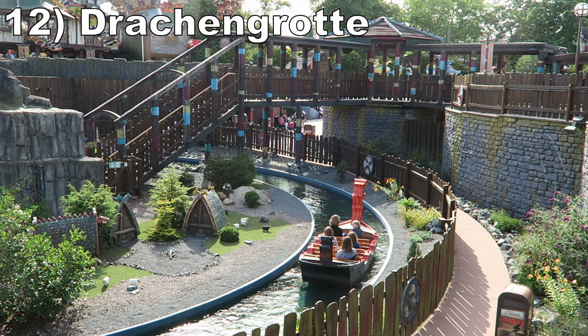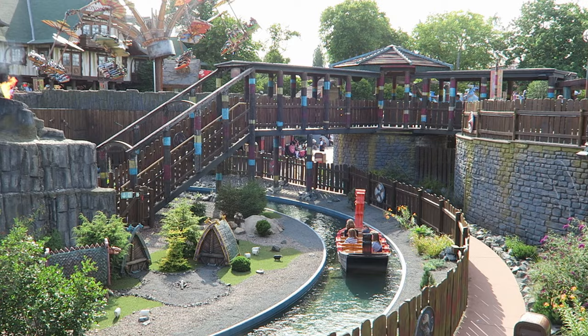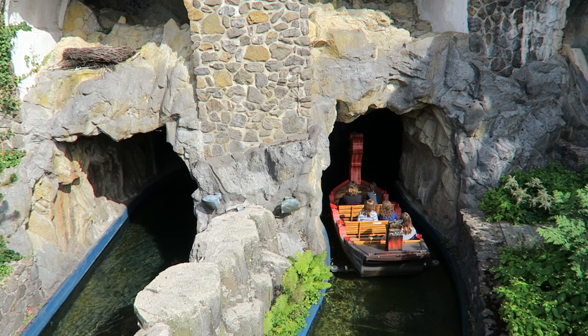#12 Drakken Grotte — This slow boat ride is the anchor attraction in the How to Train Your Dragon section of the park. The outdoor section has some nice plants and miniatures. Then there's an indoor section past some larger dragons, culminating in Hiccup facing a rival dragon. I wish there were a little more dark ride elements, but it is a solid experience providing a change of pace from the thrills.